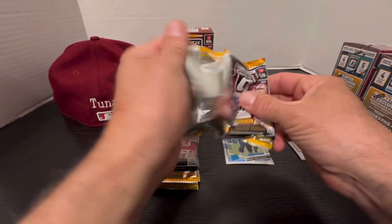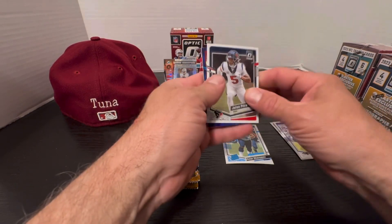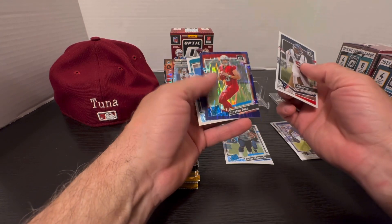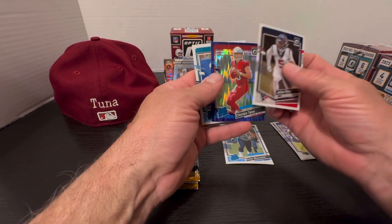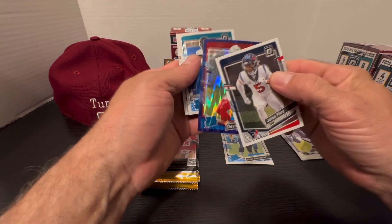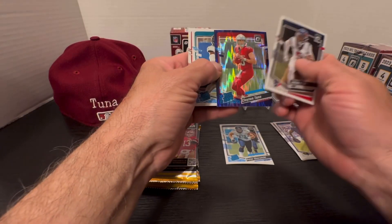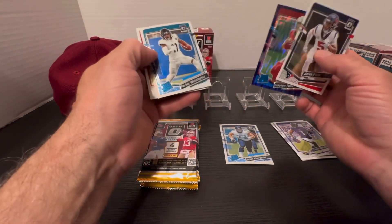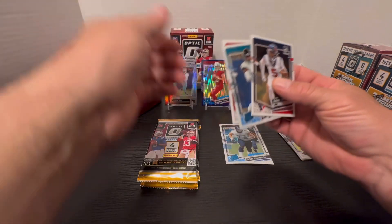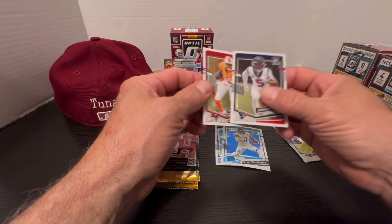Looks nice — Jaylen Petrie, Clayton Tune on the purple prism, supposed to be three of these per box. Haven't heard of Clayton Tune but until something knocks him off he's going to make our stage. Parker Washington on the rated rookie and a Chris Godwin.